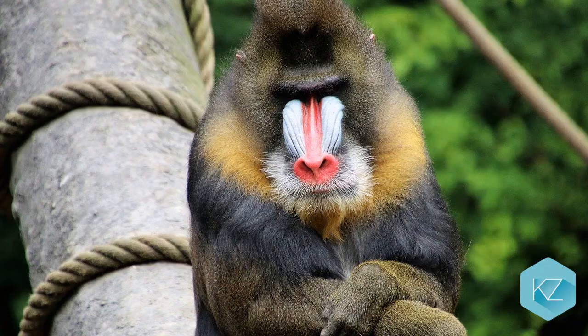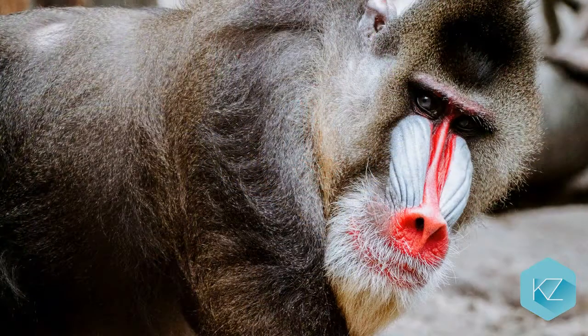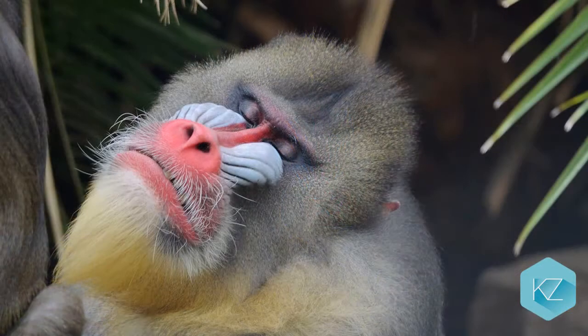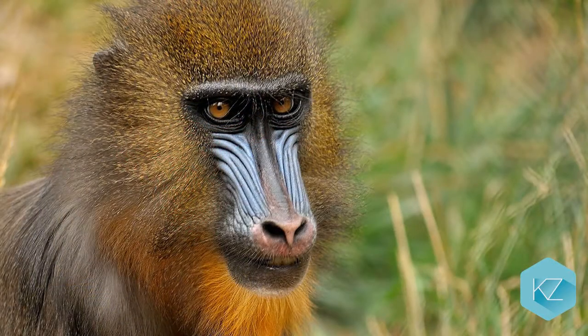Mandrill: The mandrill is easily spotted because it has a bright red and blue nose and a very colorful backside. It is a very funny-looking monkey. The mandrill is the biggest species of monkey and is often confused with the baboon. They are very social monkeys and will live in groups with more than 40 others.